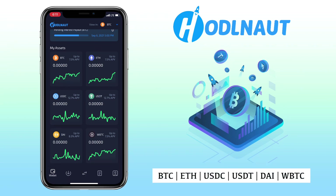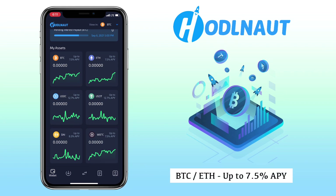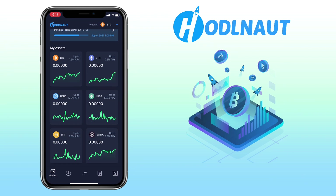Right now, they support Bitcoin, Ethereum, USDC, USDT, DAI, and WBTC tokens. For BTC and ETH, they can offer up to 7.5% APY. For stablecoins like USDC and USDT, you can earn up to 12.7% APY, which is high compared to traditional bank rates. For more details, see HODLENOT interest rates here.